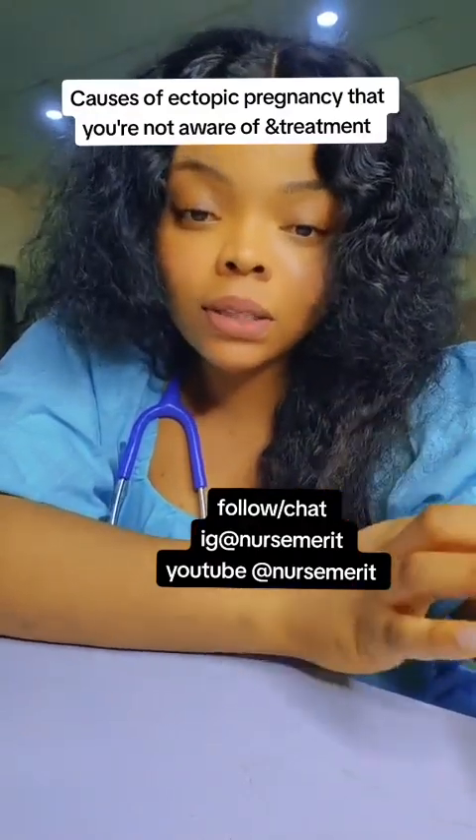Let's talk about ectopic pregnancy. Ectopic pregnancy simply means when a fertilized egg does not develop in the uterus — that is your womb. The fertilized egg gets stuck in the fallopian tubes on the way trying to get to the uterus, and instead develops in the fallopian tube or any part that is not your uterus.